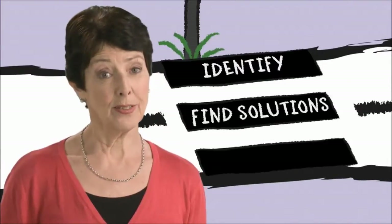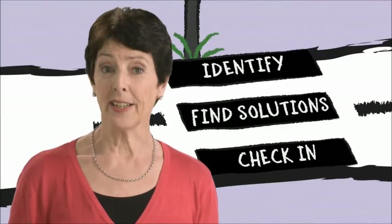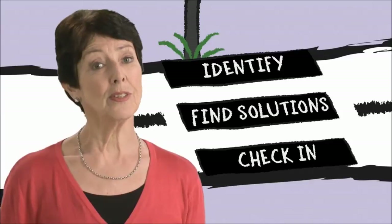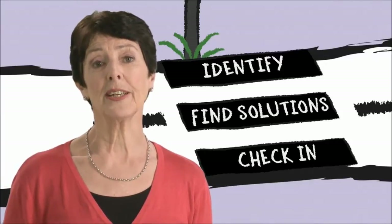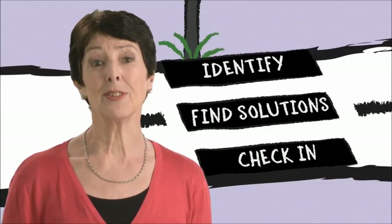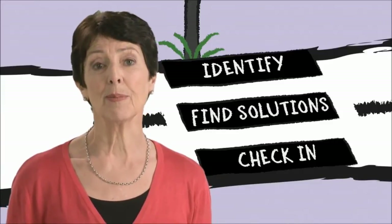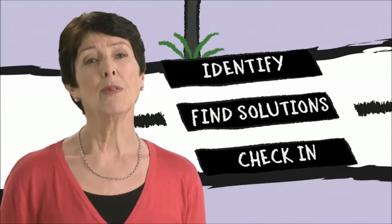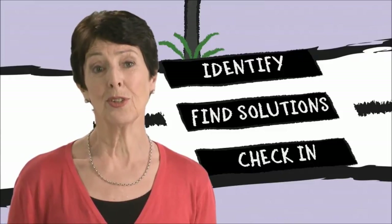Once your child has tried the solution, the third step of problem solving is to check in and see how it went. Do they need to brainstorm more solutions, or did the solution they tried help? By talking with your child about this, you can get a sense of how they're feeling now, and it's also an opportunity to give some positive feedback for their efforts. If it didn't work, you can then encourage them to try something else or keep practising. Remind them that sometimes you have to try a few different things before you find a solution that works.